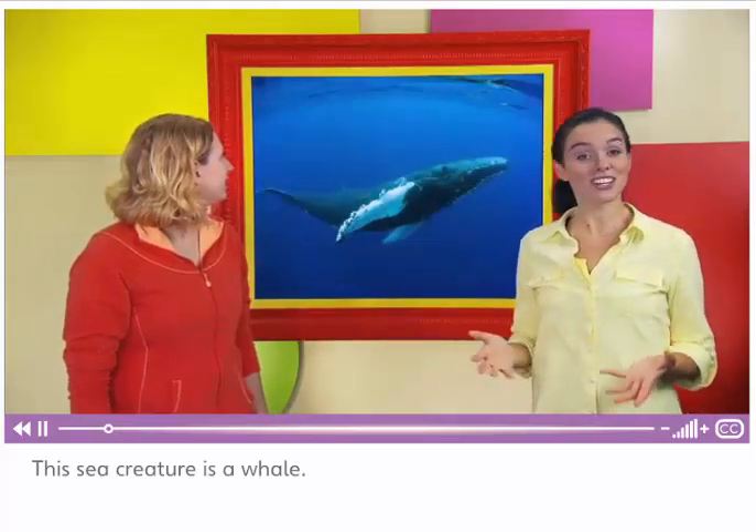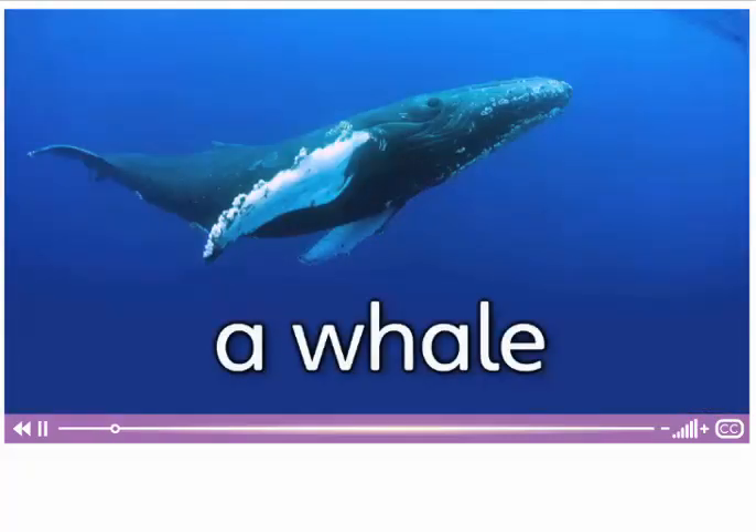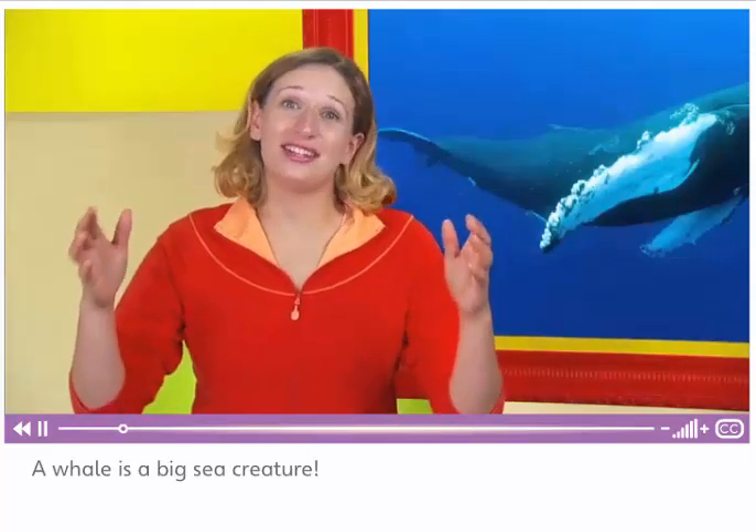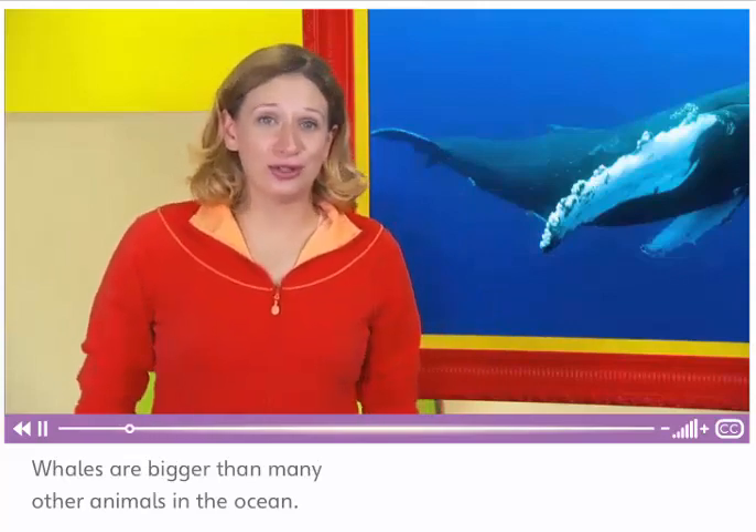This sea creature is a whale. A whale is a big sea creature. Whales are bigger than many other animals in the ocean.